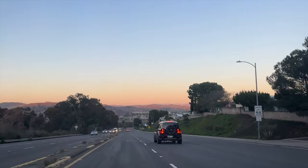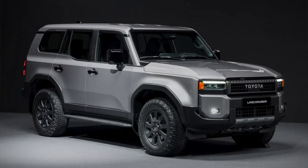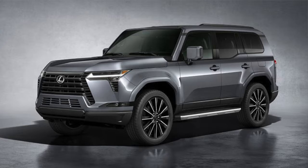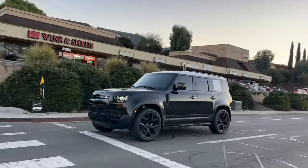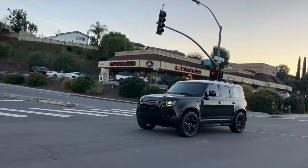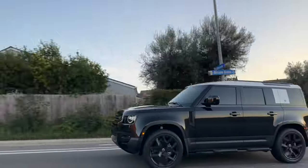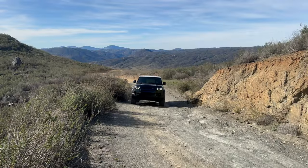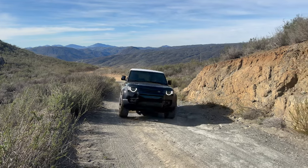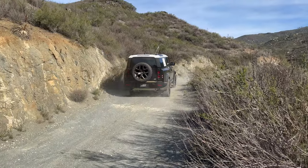I hope Jaguar Land Rover is working on improving quality, because there are new competitors like the Toyota Land Cruiser and the Lexus GX that are great looking, just as capable, and I'm sure their quality is way better. I also have a big service coming up at 21,000 miles — the first service that includes an oil change for this truck. My service advisor told me it'll be around $2,000. We'll see, but as of now it doesn't sound so bad for a first service.